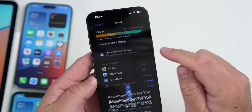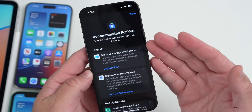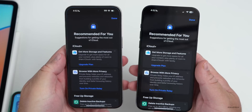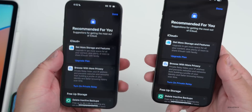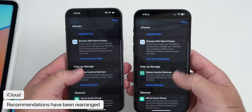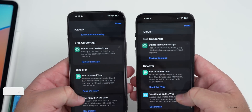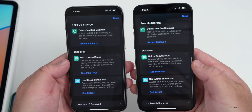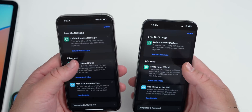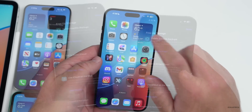Within your iCloud settings, Apple has updated the 'Recommended for You' section. It looks like they pushed this on the server side, as many people are seeing this on both iOS 17.1 and 17.2. You'll see different options for suggestions including 'Free Up Storage,' 'Discover,' and more — they've rearranged this section a little bit, and you may see this changed elsewhere.